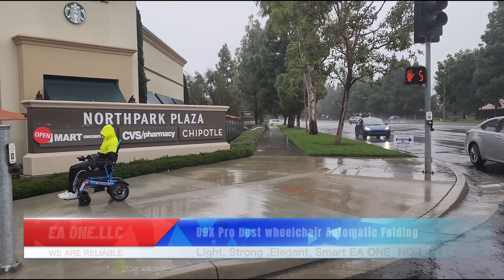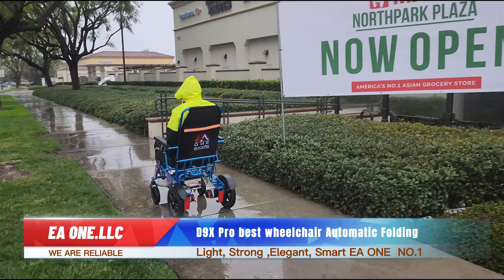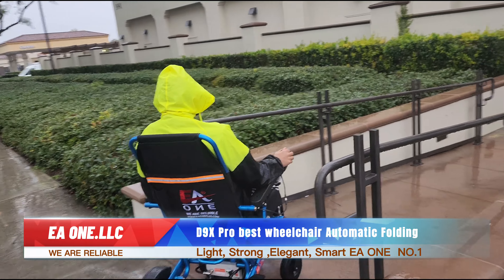D9X Pro — best wheelchair, automatic folding. EA1 LLC, we are reliable, light, strong, elegant, smart. E1 number one.